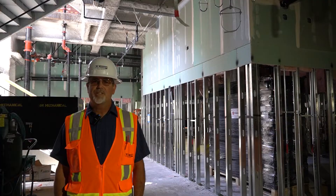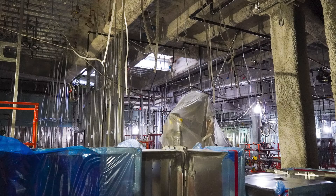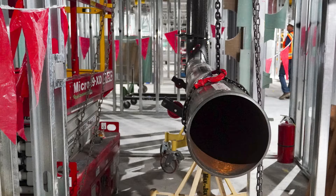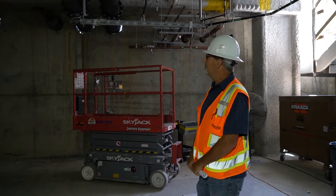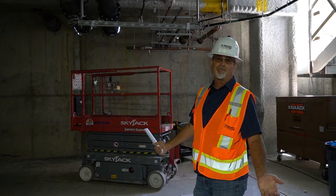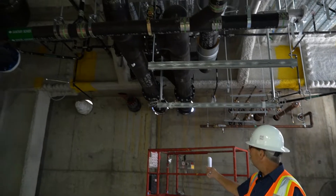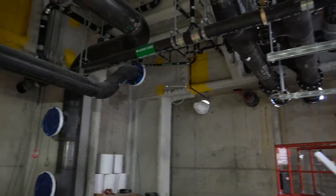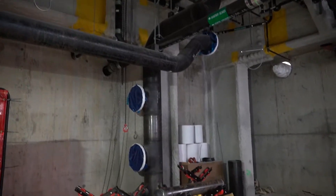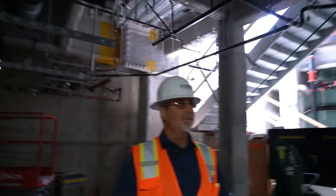This is the mechanical room of Tower 2 right now. It's the hub of the mechanical systems on the wet side for this building. We have our services coming in from the previously installed vaults that we did during Tower 1 — chilled water supply, chilled water return, steam coming in, and high pressure steam. We bring all those into the mechanical room here and then distribute it throughout the building.